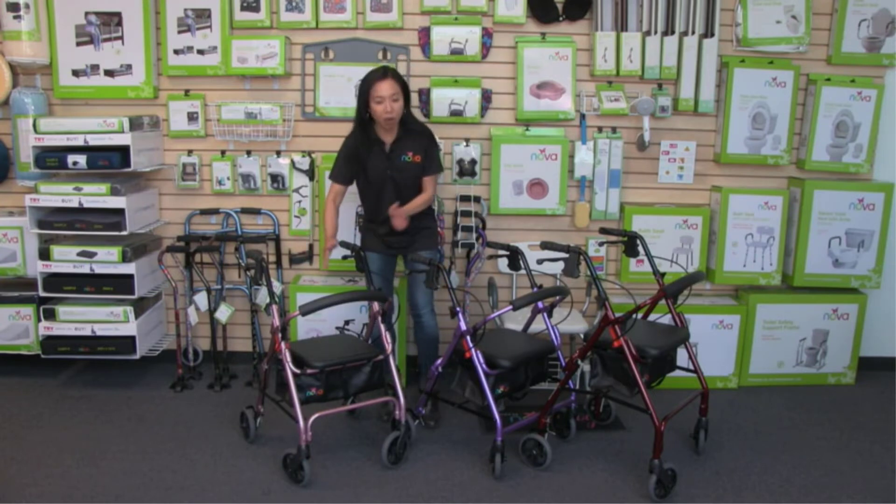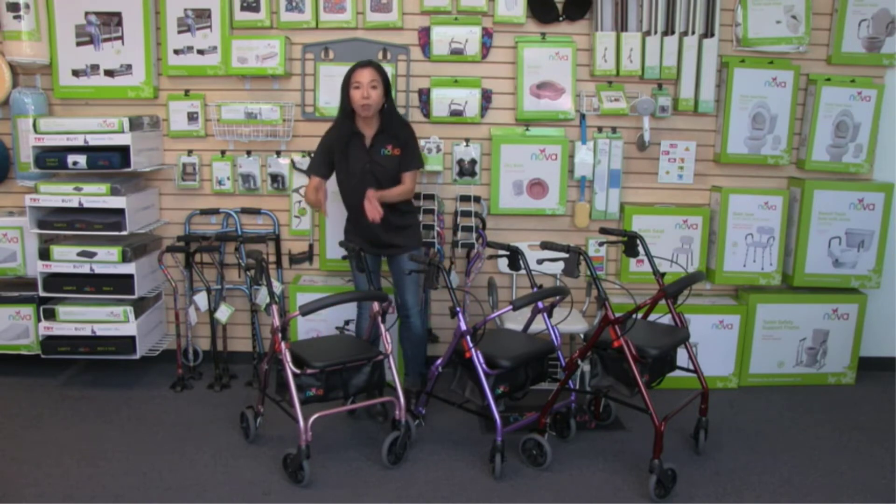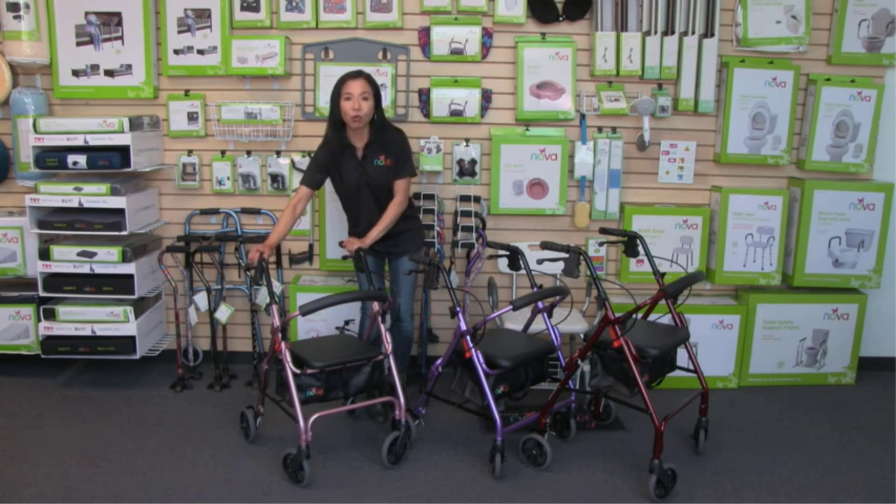What we like: easy to use, five-year warranty, padded seat and backrest, adjustable hand grips. What we don't like: may not be ideal for tall people.